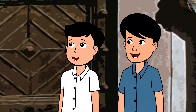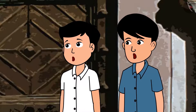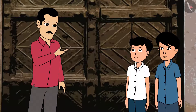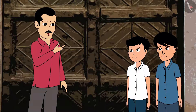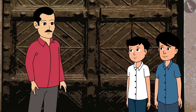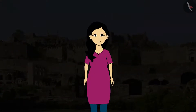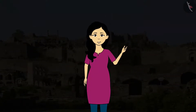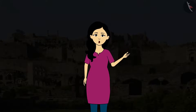We are gaining so much knowledge. Where shall we go next? Come, let us go inside the fort and see what else we will discover. In this video, you learnt about the formidable structure of the Golconda fort.